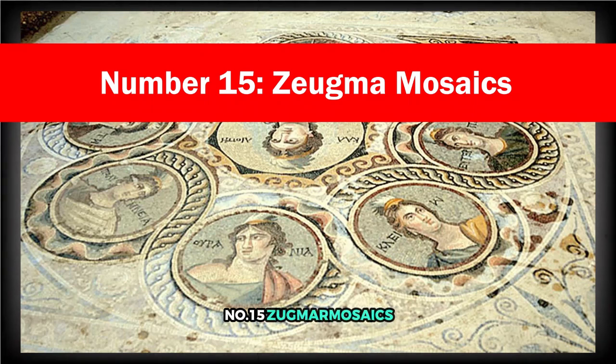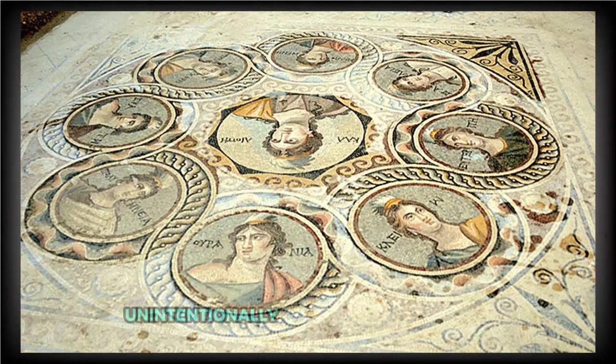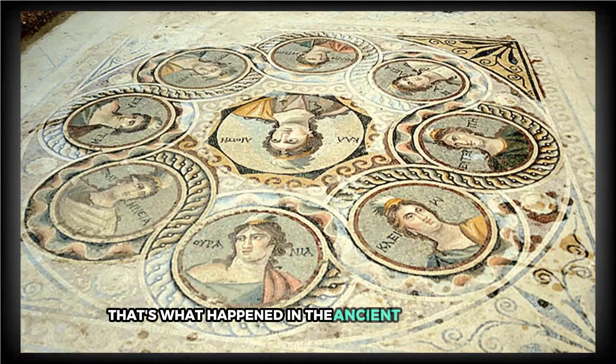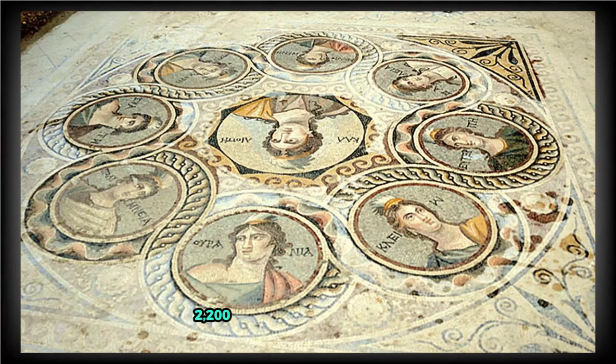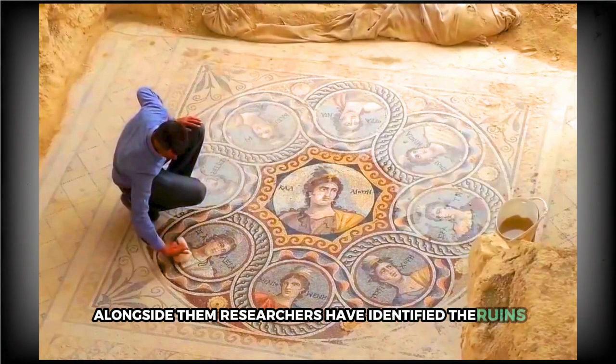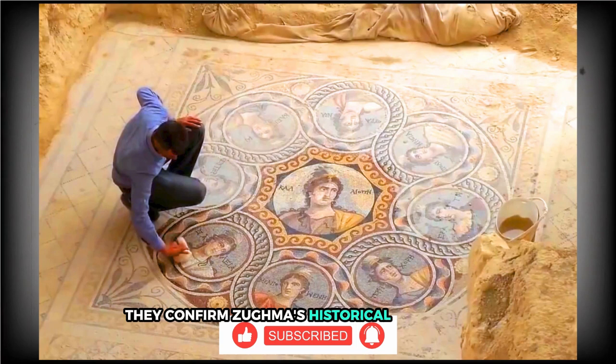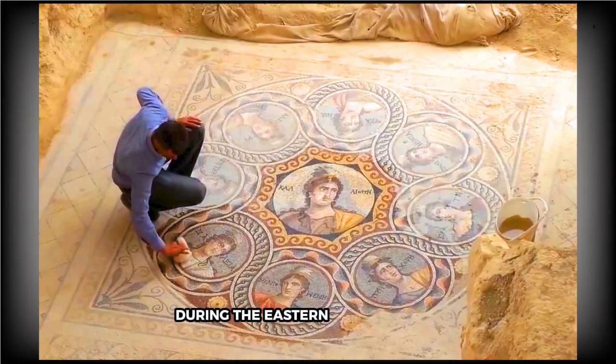Number 15: Zygma Mosaics. Normally, building something new over something old destroys whatever came before. But in rare cases, the newer layer unintentionally preserves what's beneath. That's what happened in the ancient city of Zygma, now part of Gaziantep province, Turkey. Thanks to that accidental protection, we're still able to see these stunning 2,200-year-old mosaics today. Although archaeological work in the area began in 2007, the mosaics weren't brought to light until 2014. Alongside them, researchers have identified the ruins of more than 2,000 houses, but the mosaics remain the centerpiece. They confirm Zygma's historical significance as a thriving hub of trade and culture during the Eastern Roman Empire.